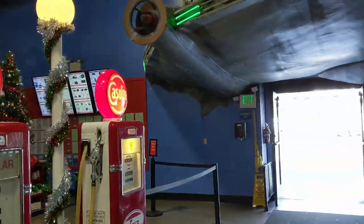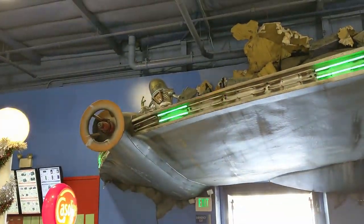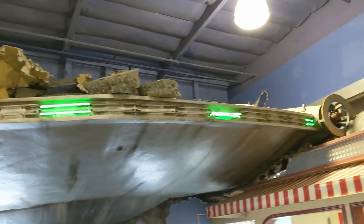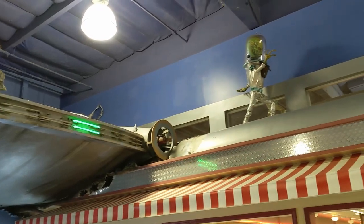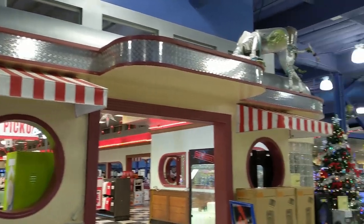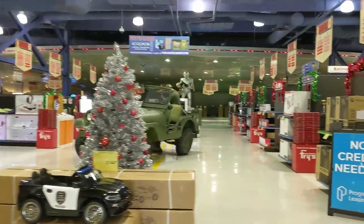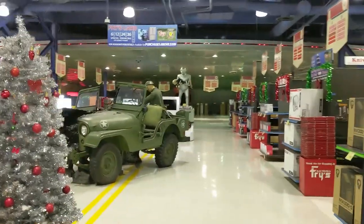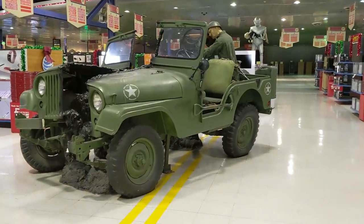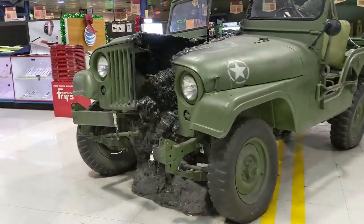I hope not, because this Fry's location has to be one of my absolute favorite places to shop. When you walk into the store, not only do you have your regular selection of electronics and gadgets — which is great for a guy like me — but you've got all of this amazing 1950s sci-fi stuff going on around the store.